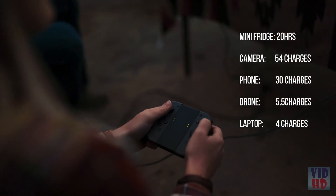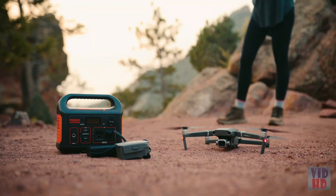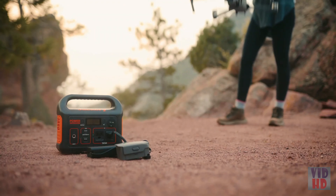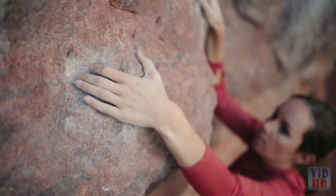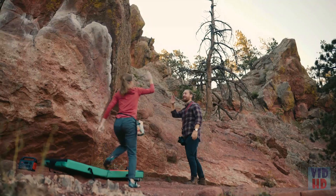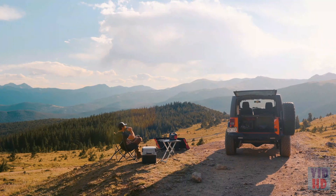Use the Explorer 300 to power your TVs, laptops, game systems, and even professional cameras and drones, so you'll never miss that perfect shot because of a dead battery. Take it on your next adventure and reach new destinations while exploring limitless possibilities for power.